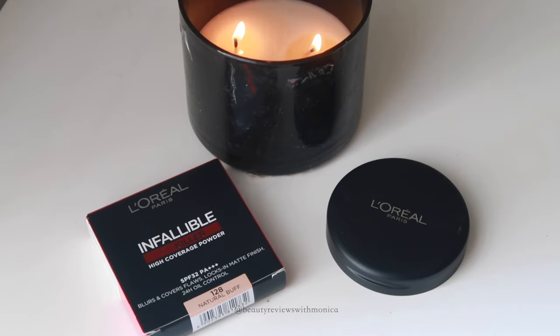This is L'Oreal Oil Killer Compact. I have mentioned it in a lot of intros, but I don't know when I actually covered it.